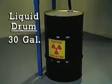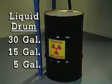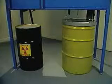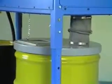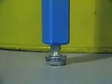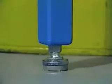A 30-gallon drum catches liquid; 5 and 15-gallon containers can also be used. A 55-gallon drum holds solid waste. When smaller containers are used, the legs can be adjusted to reduce the ViLeader's height. To accommodate uneven floors, legs are equipped with leveling pads.